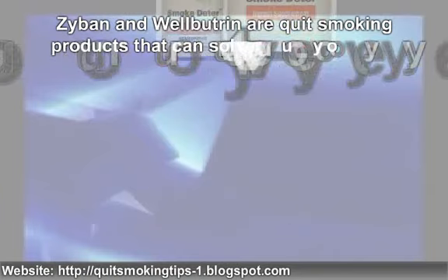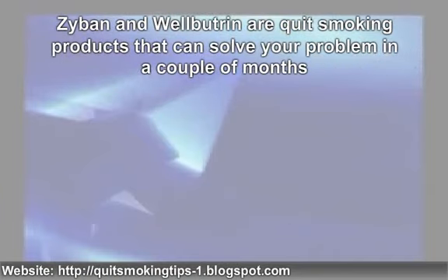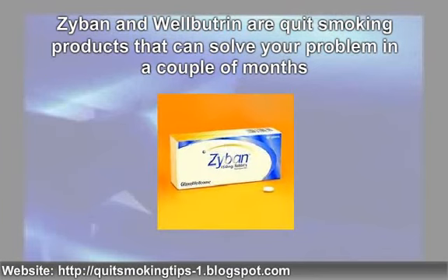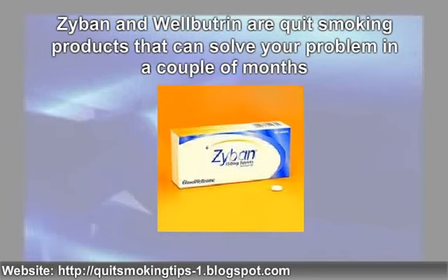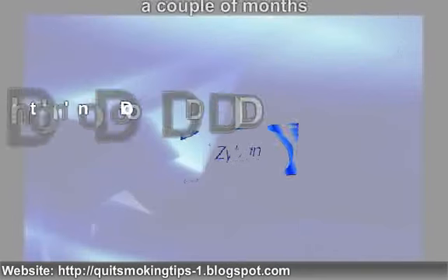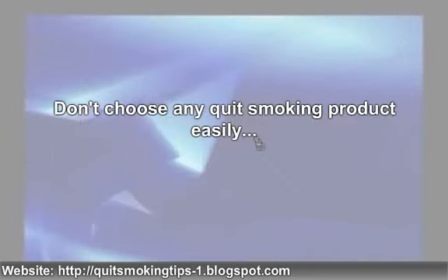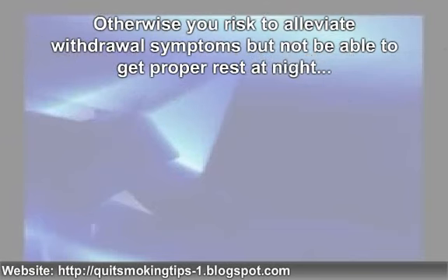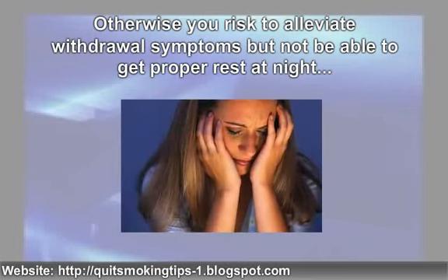Zyban and Chantix are quit smoking products that can solve your problem in a couple of months. These pills can be bought from any drug store but you will need a prescription from the doctor. Don't choose any quit smoking product easily, since you have to check the tolerance of your body to the stimuli in the product. Otherwise you risk alleviating withdrawal symptoms but not being able to get proper rest at night because of a simple nicotine patch, for instance.